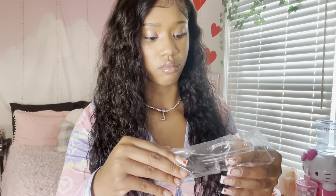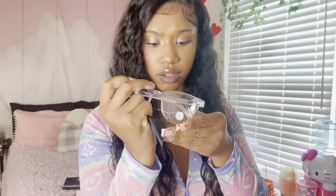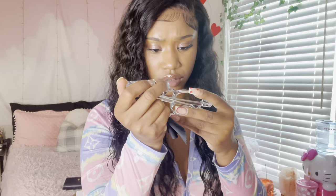I got these clear glasses. I just want to see if they're gonna look good on me. They came with a little pouch. There's a sticker on there, let me take that off. I hope these look cute because the black ones I got off Shein did not.